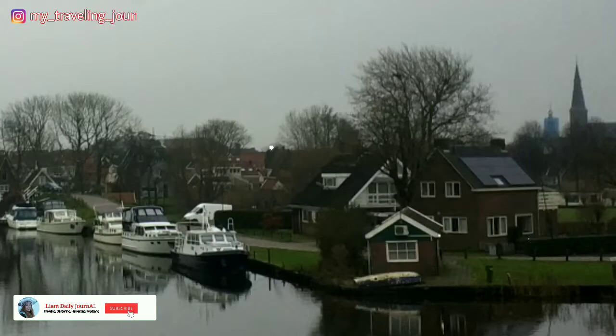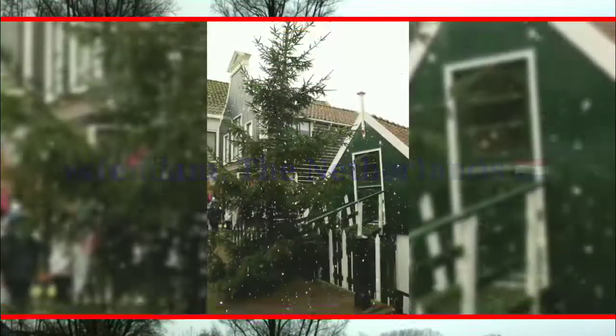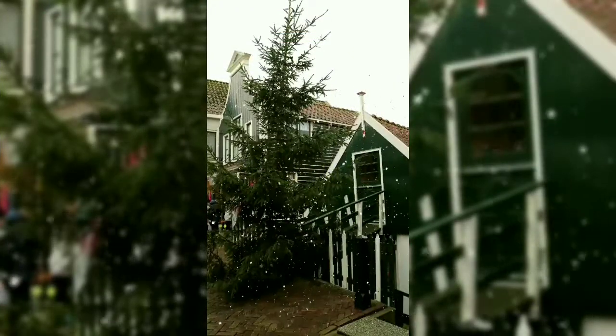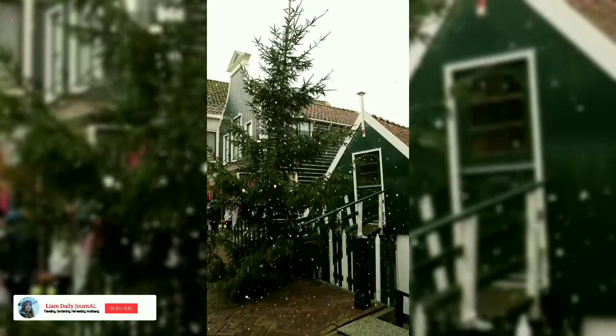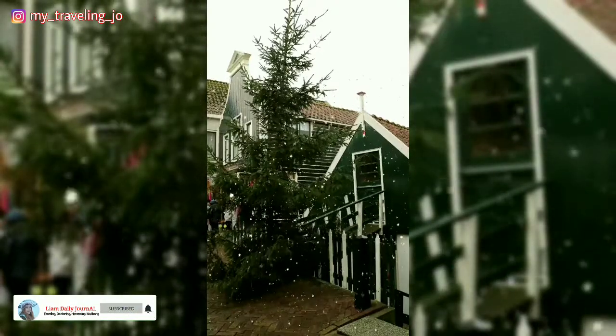Setelah mengunjungi desa wisata Zaanse Schans, saya menuju destinasi berikutnya yaitu desa tepi laut Volendam. Destinasi ini adalah salah satu destinasi favorit karena disini bisa wisata sejarah, kuliner, juga belanja.